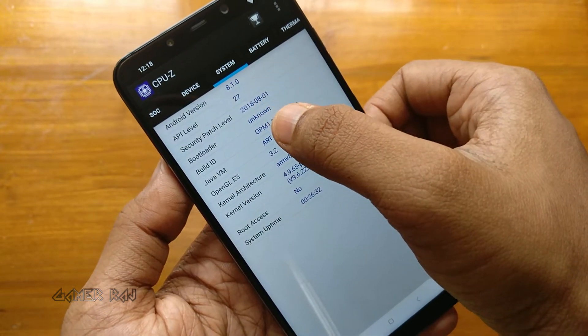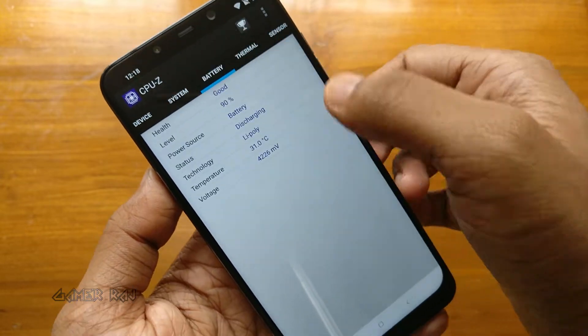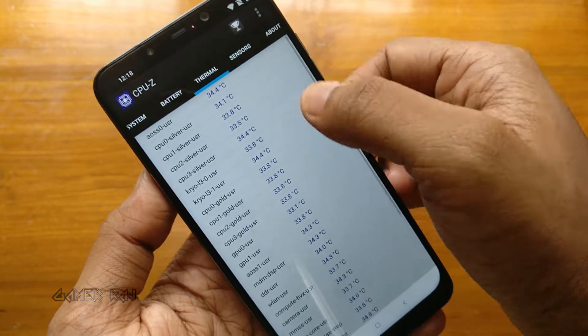It runs on MIUI 9 based on Android 8.1, and it has got a 4000 mAh battery which is not removable.